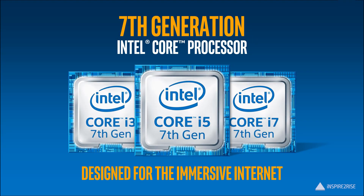So we can say that the 7th generation is definitely an improvement over the 6th generation. If you liked this video, don't forget to hit the thumbs up and subscribe to our channel. This is Ayur Tanajha from InspireToRise.com — signing off folks, stay inspired to rise.